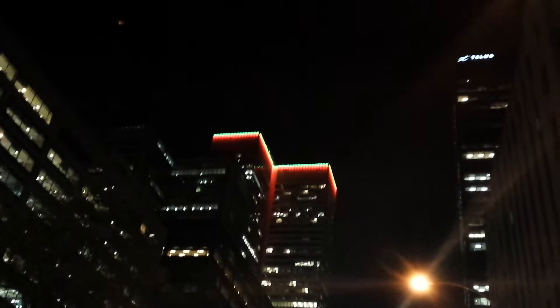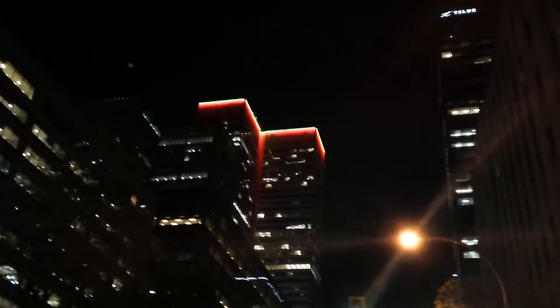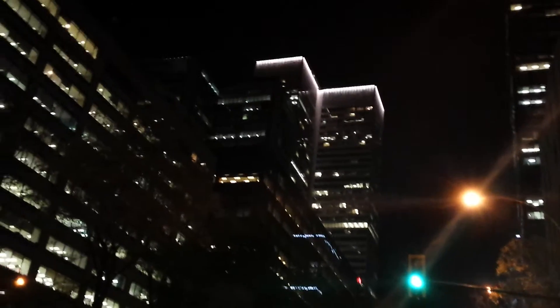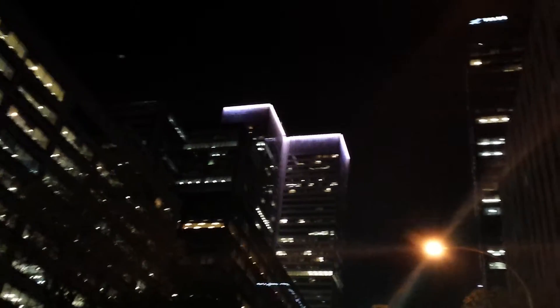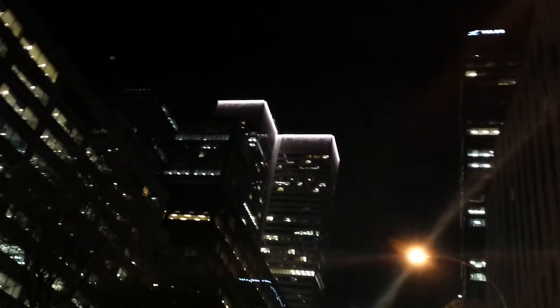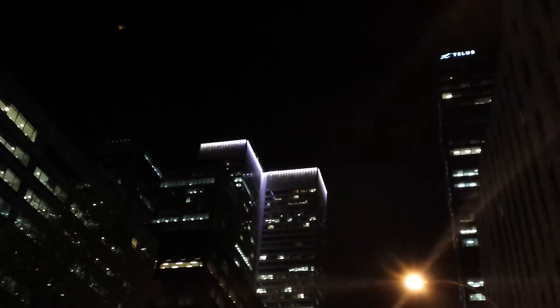Must be new — I hadn't noticed this a couple of days ago, and I was here two or three days ago. It's just changed to a white color, and now it's going to be changing probably to a bluish, doing some kind of different patterns. So yeah, this is the top of the Place Ville Marie building.